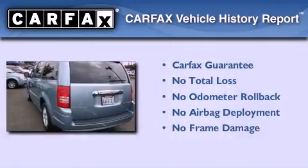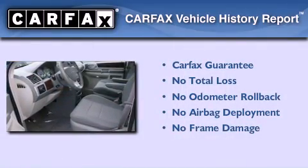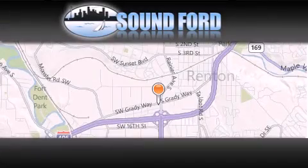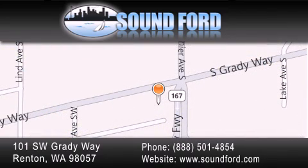Not to mention that this Chrysler qualifies for the Carfax buy-back guarantee. We hope you found this video informative. Please contact us today. Sound Ford is located at 101 Southwest Grady Way in Renton. Our goal is to exceed all of your expectations to ensure that you'll return for future visits.